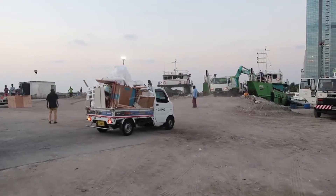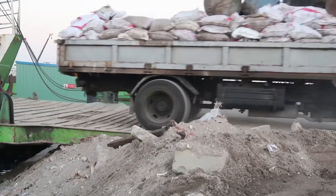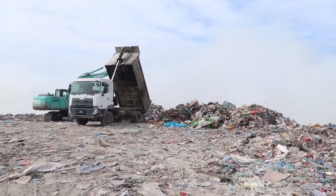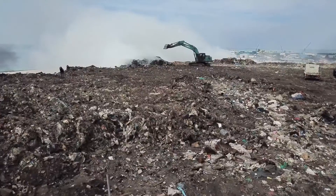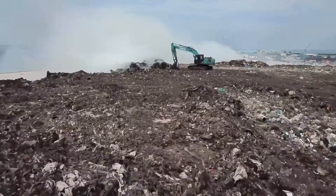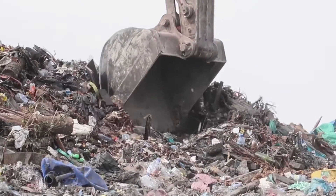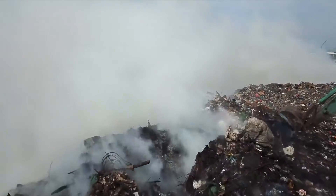In Male, what happens is it comes here and goes to Tilafushi, which is the garbage island. It was a beautiful lagoon. And we just created a huge island that's bigger than the capital now.